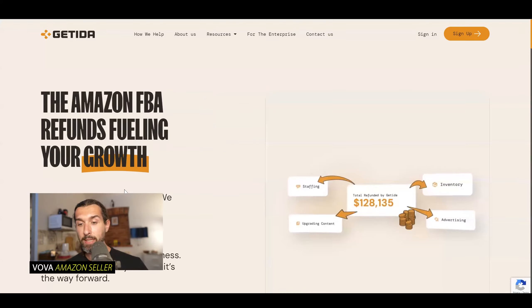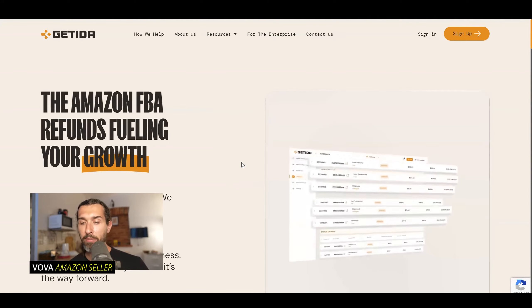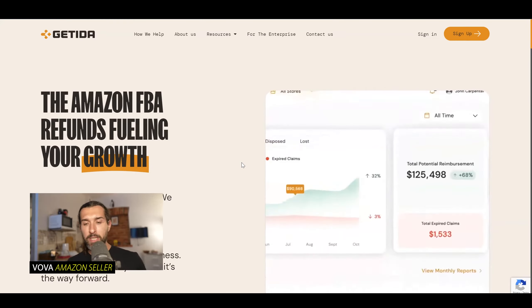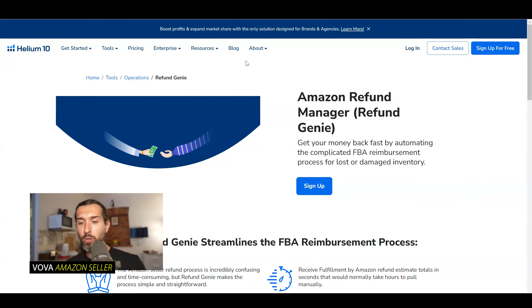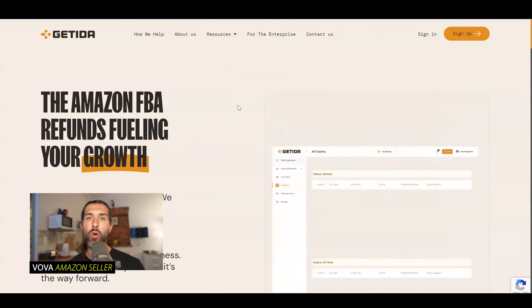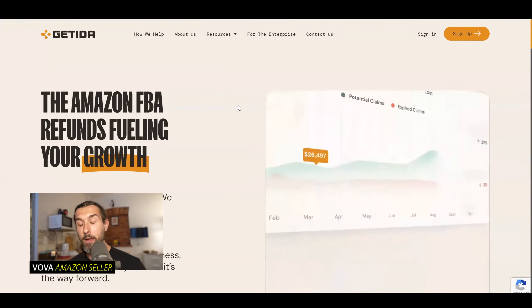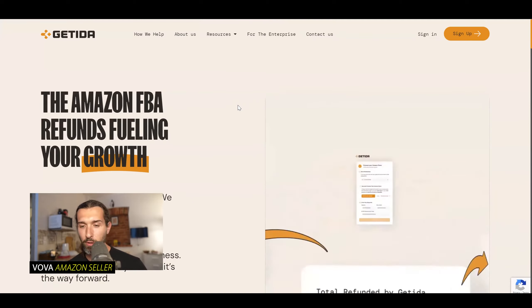The first option is Getida. We've been clients of Getida for over a year and a half now. Getida is also a service for reimbursements for Amazon sellers. What are the differences between Getida and Helium 10 Refund Genie? Well, Refund Genie is part of the suite of tools of Helium 10 — Helium 10 has over 20 tools at this point for Amazon sellers. Getida solely focuses on reimbursements, so that's their specialty — they're specialists in reimbursements.